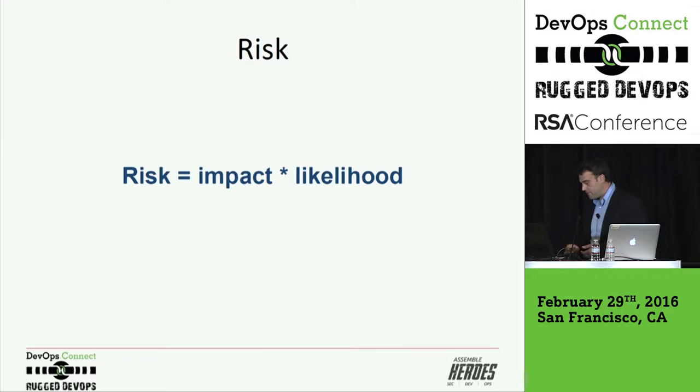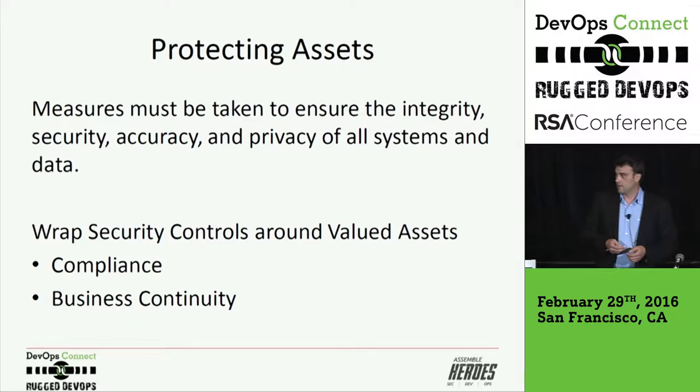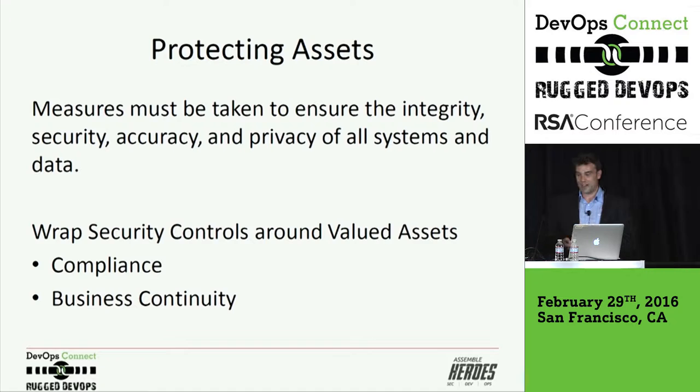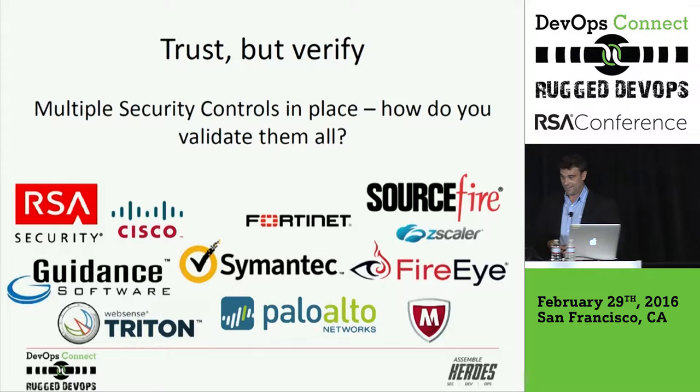Some of the factors in risk are: what's the impact of a threat on my business on a high-value asset? What's the likelihood of that threat happening to that asset? When you're looking at the various assets in your organization, you have to wonder what's at stake and take measures to actually protect those assets — protect the integrity, security, accuracy, and privacy of all those systems, that data, the people, the processes, keep them running. You're going to wrap security controls around those assets because you have to, because of compliance, and because you want to keep your business running.